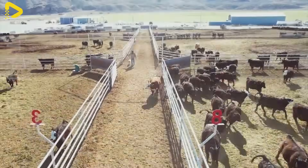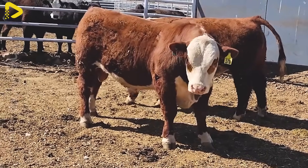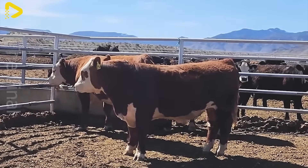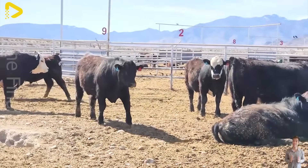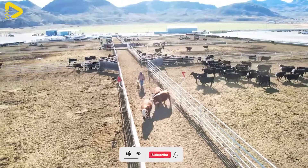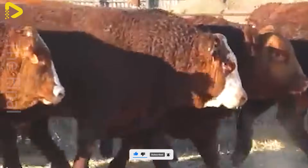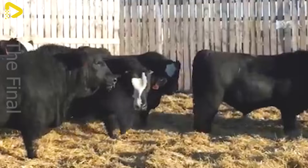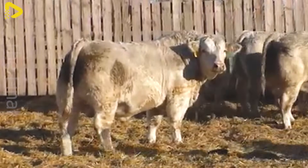Cattle farms in Australia are mainly concentrated in the eastern and northern states, particularly Queensland, New South Wales, and Victoria. According to statistics from the Australian Bureau of Statistics, as of 2023 the country had approximately 25 million cattle distributed across more than 100,000 farms. Queensland leads the nation, accounting for about 40% of the total cattle population with over 10 million cattle primarily raised for beef production.